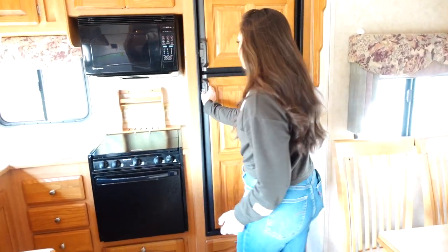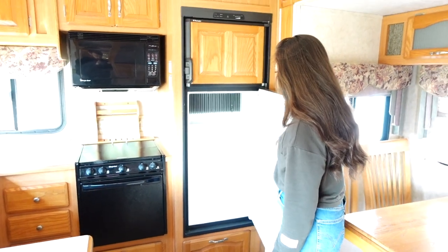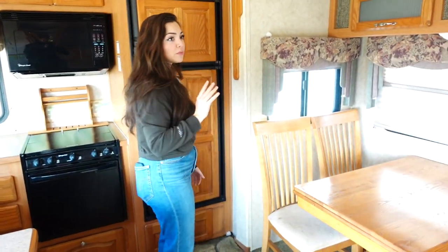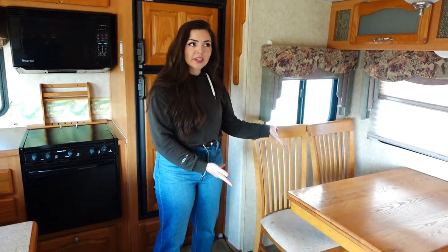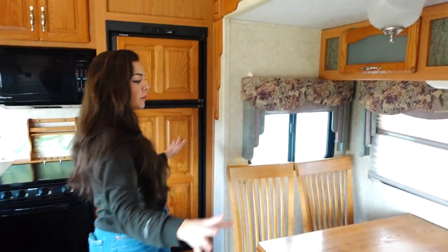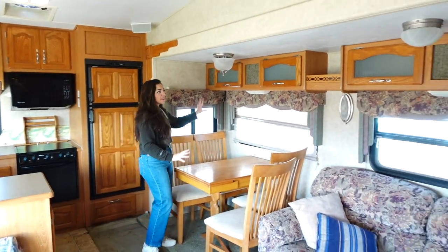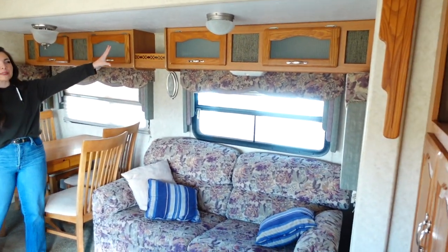It has a pretty standard size fridge and freezer, and then that moves us into the living room side over here — this entire thing moves in and out. I haven't decided yet if I want to take out all of this cabinet space right here.